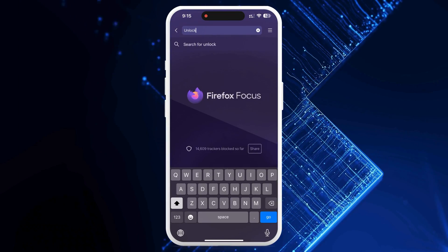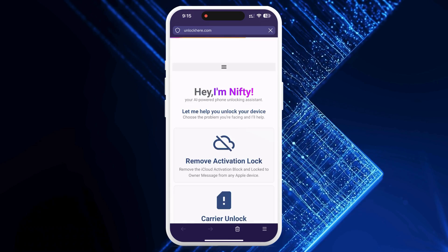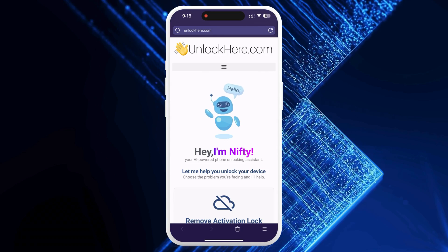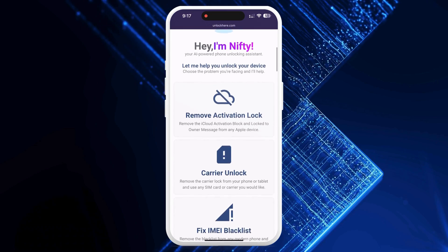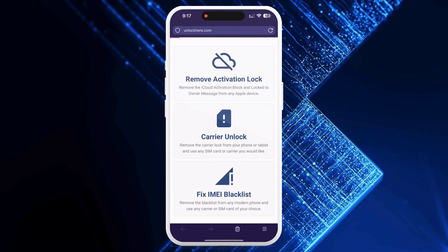Okay, let's jump right in. Grab your phone or computer and tap unlockhere.com into your browser. This isn't just any old site — it's an AI assistant-powered web app that'll help you remove any mobile phone restriction. Once you're on the site, you'll meet Nifty. Tell Nifty you need an iCloud unlock. You'll see an option called Activation Lock — click on that.